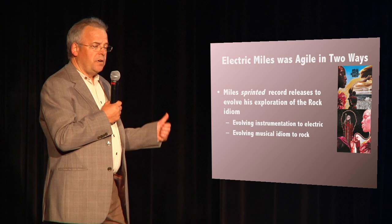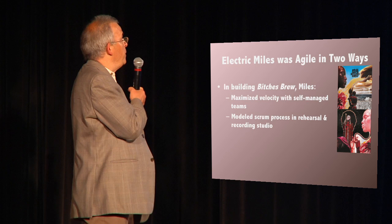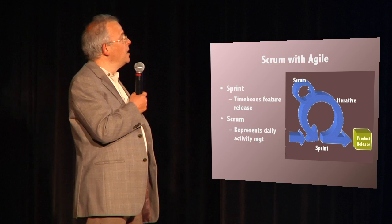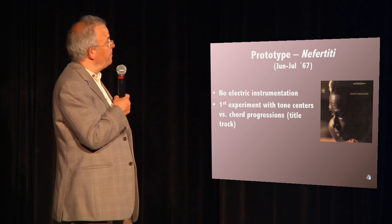I'm going to show that Miles was agile in two ways. First, Miles actually sprinted his record releases to evolve his exploration of jazz rock fusion, and he incrementally evolved his instrumentation and the music idiom. Secondly, in actually recording Bitches Brew, Miles built a self-managed team and used something akin to Scrum during the studio recording to maximize team velocity and innovation. For those not familiar, Scrum with agile involves having iterative sprints, which are a time-boxed feature release methodology that allows you to deliver on time, and Scrum is a daily management technique that maximizes velocity and innovation.